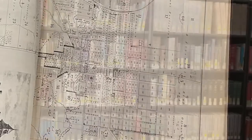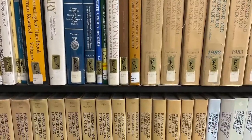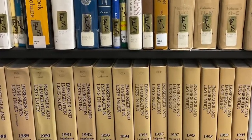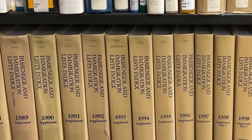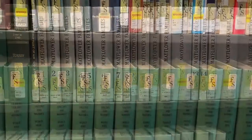The history room also holds national and state resources, for example, the Passenger and Immigration List Index, Mayflower Families, and the World War I roster of Ohio.